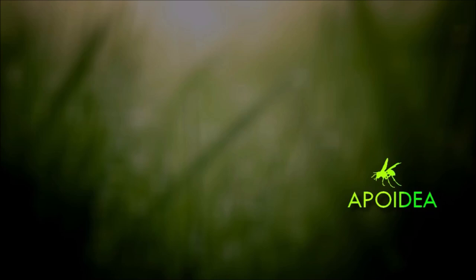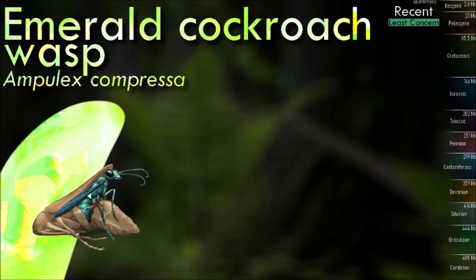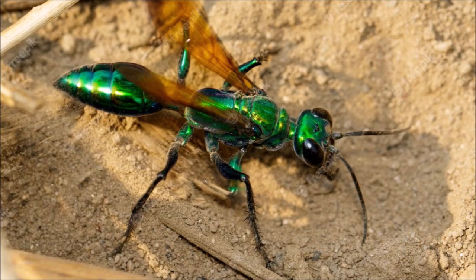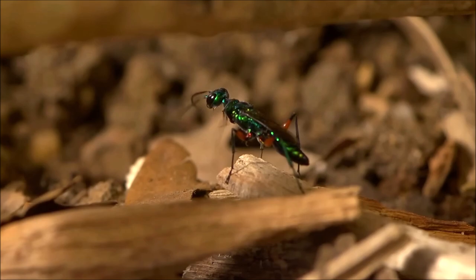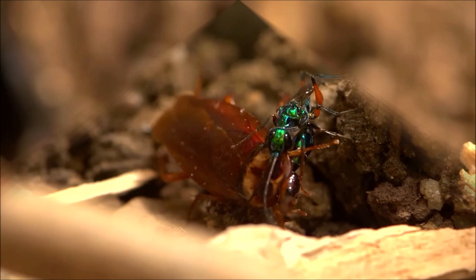One of the most remarkable aspects of the emerald cockroach wasp is its unique reproductive strategy. The female seeks out cockroaches as a host for its offspring. It stings the cockroach in precise locations to temporarily paralyze its front legs and prevent it from escaping. Then it injects a neurotoxin venom that targets the cockroach's escape behavior, making it docile and more easily manipulated by the wasp. After the egg hatches, the wasp larva feeds on the living cockroach, consuming non-vital organs first, ensuring that the host remains alive and fresh for as long as possible.